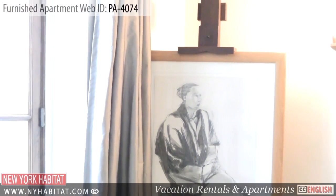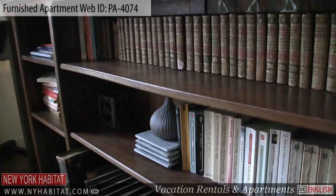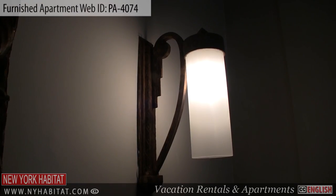This furnished apartment, found in the heart of the city, is ideal for two people staying in Paris. Now let's go visit the surrounding neighborhood.